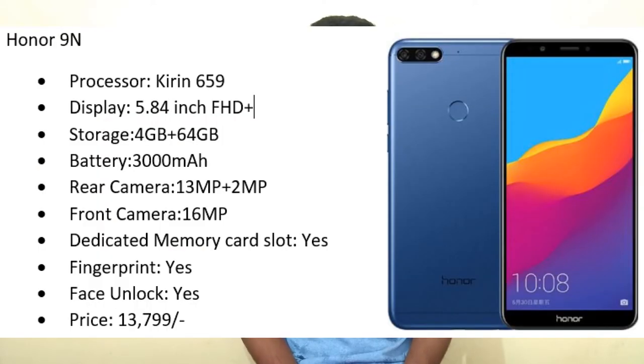The next mobile is Honor 9N. The processor is Kirin 659, display is 5.84-inch Full HD Plus, 4 GB RAM, 64 GB internal storage, and battery is 3000 mAh. It has dual camera setup — 13 megapixel plus 2 megapixel — and a 16 megapixel front camera. It has a dedicated memory card slot, fingerprint sensor, and face unlock, at a price of 13,799 rupees. If you have only 14,000, you can go for Honor 9N. Compare these mobiles and prefer the one you want.